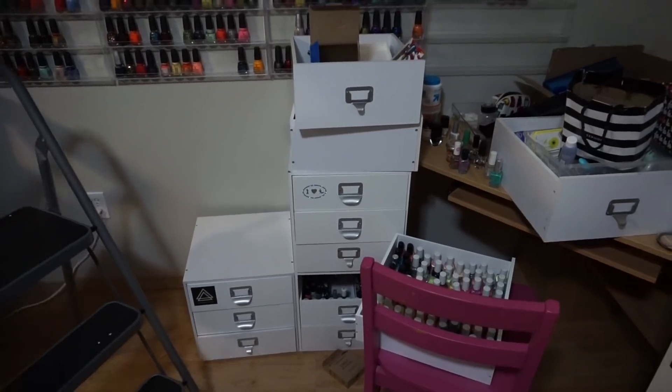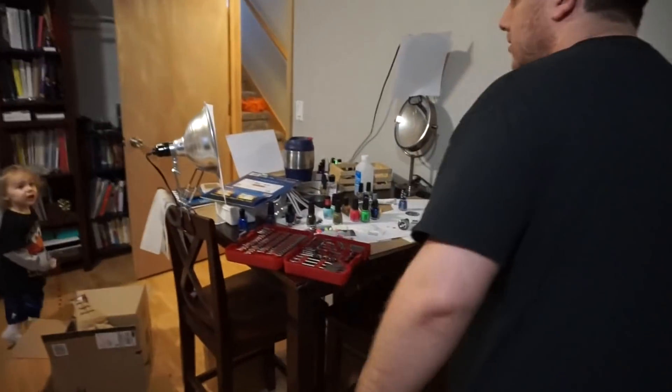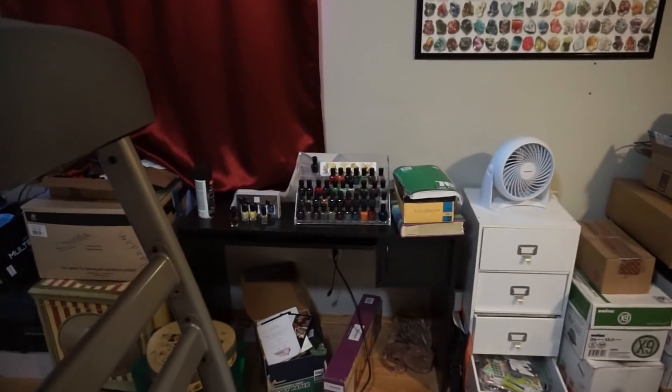There are tons of nail polish in these drawers. Nail polish here, nail polish here, there's some nail polish over there. And hopefully we can get it all put in one place.